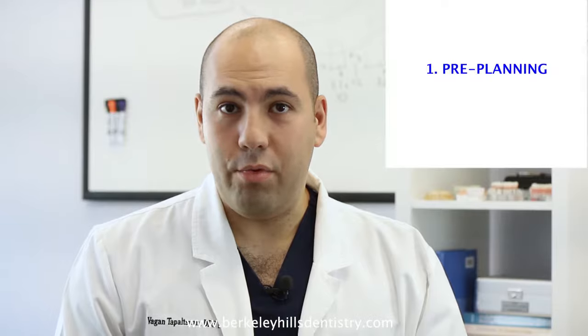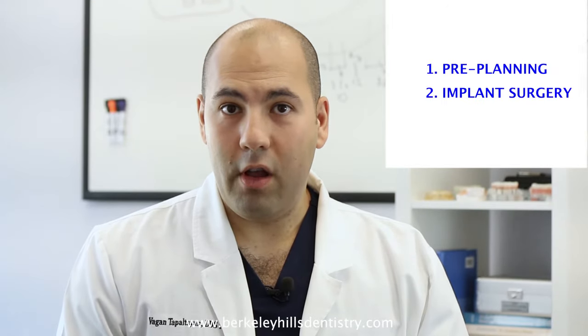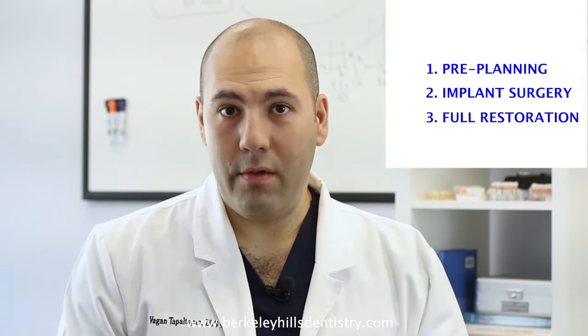Here at Berkeley Hills Dentistry, our patients have the ability to come in and under one roof have all of the necessary steps done for this procedure — from pre-planning to implant surgery to full restoration following the surgery.